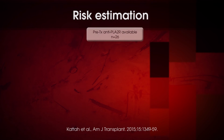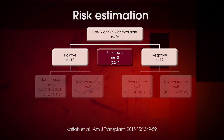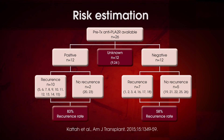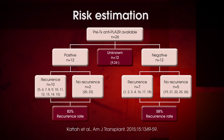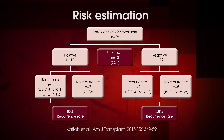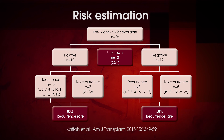In the context of renal transplantation, the presence of phospholipase A2 receptor IgG antibodies pre-transplantation is associated with an increased risk for rejection. In the study shown here, patients with phospholipase A2 receptor antibodies pre-transplantation had an 83% recurrence rate compared to 58% for those who were antibody negative prior to transplantation.